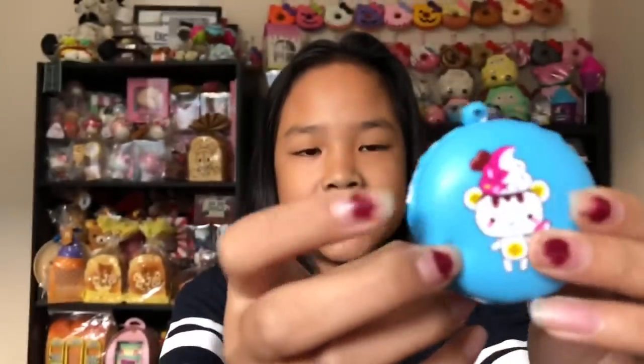I got this about two weeks ago. The first squishy we have is this Creamy Candy bun and it's so slow rising. It smells really good as well, so thank you Creamy Candy for this lovely extra.